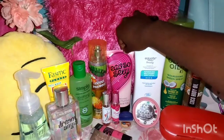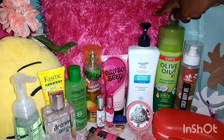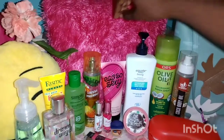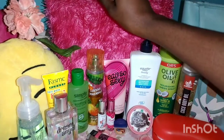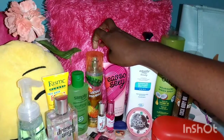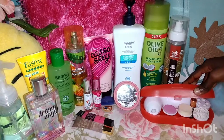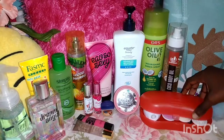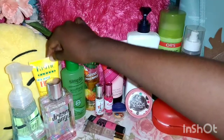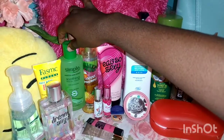Then I have this Victoria's Secret Lotion too, which I use if I don't feel like using this one — it has a great scent, by the way. Then I have my Bath and Body Spray, and the scent is pineapple. Over here I have my Spin Brush, and it's a four-headed one. I use this with my Face Wash Foam with Lemon, and then after I would use my Simple Facial Toner.